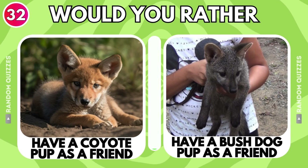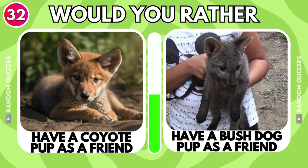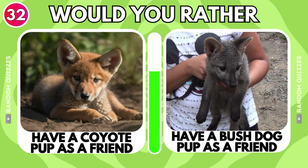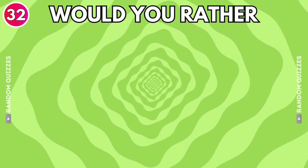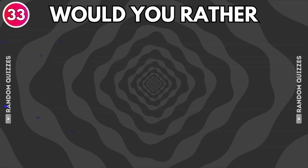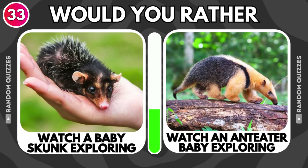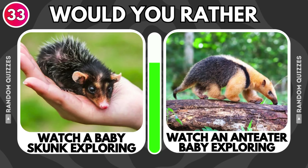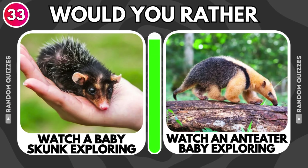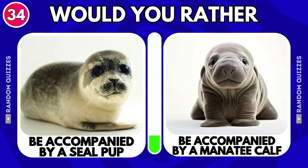Have a coyote pup as a friend or have a bush dog pup as a friend? Watch a baby skunk exploring or watch an anteater baby exploring? Be accompanied by a seal pup or be accompanied by a manatee calf?